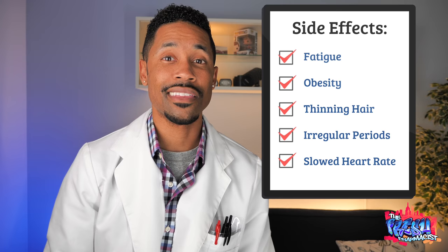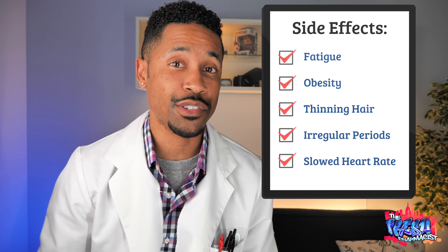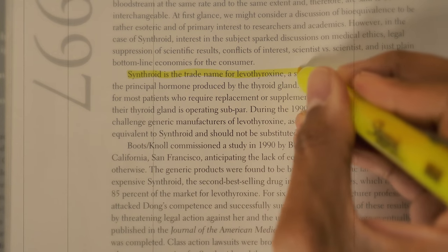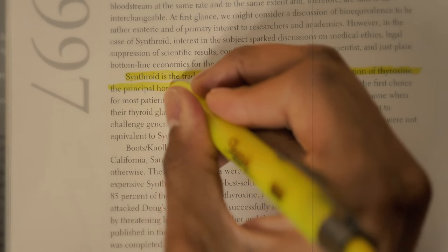Side effects can actually include fatigue, obesity, thinning hair, irregular periods, and even decreased or slowed heart rate. So if you come into the clinic and we find that your thyroid isn't working the way it should, what's the first thing we're gonna give you? It's gonna probably be Levothyroxine — a synthetic medication that's pretty effective at getting your thyroid levels to where it needs to be for your body to work properly.